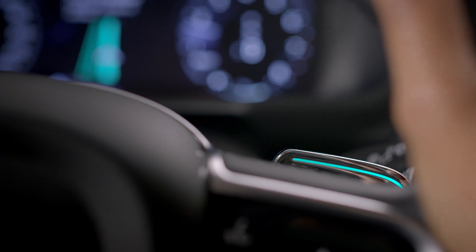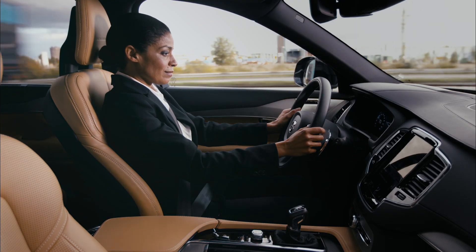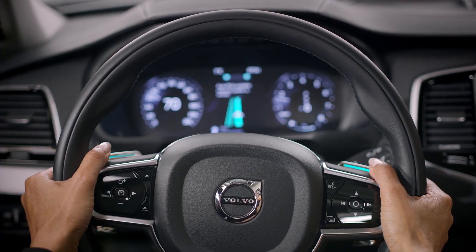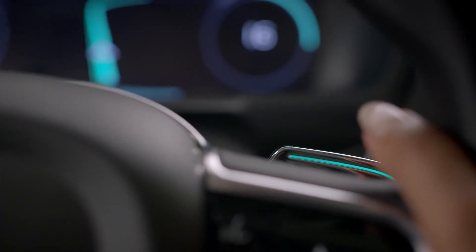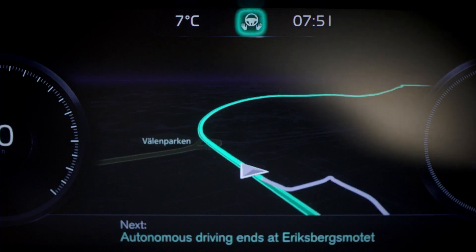Lights on the steering wheel paddles start flashing. Once the two green bars in the centre meet, the paddle lights shift to green and the Autopilot confirms that the driving and the supervision is delegated to the car.